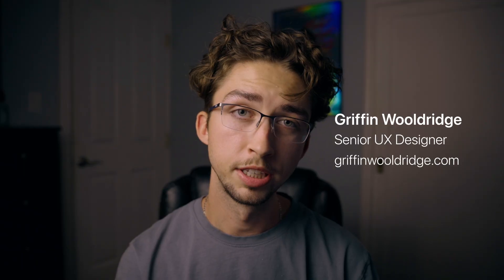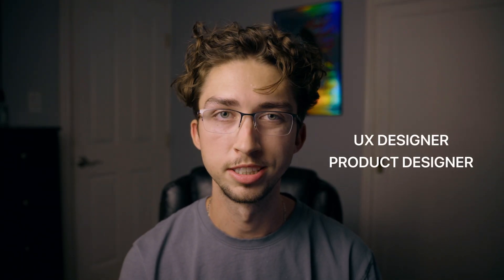Welcome to the channel. My name is Griffin. I'm a senior UX designer based in the San Francisco Bay Area, and today I'm going to give you some really important tips about how to stand out as a UX designer or product designer this year.